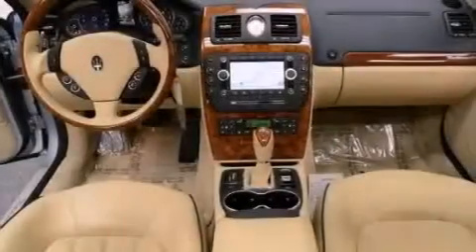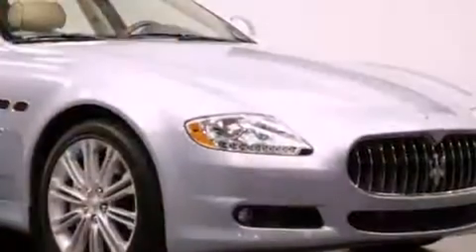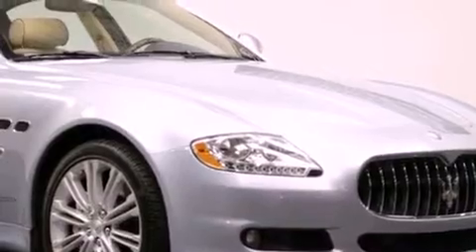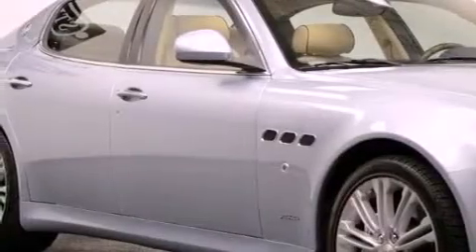Its top features include a navigation system, a sunroof, traction control and stability control systems, xenon headlights, aluminum wheels, and a tire pressure monitoring system.